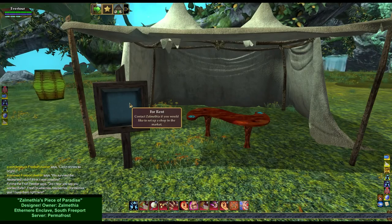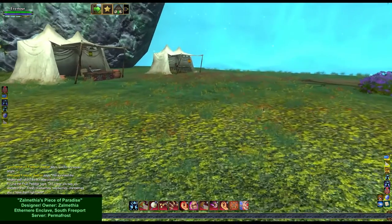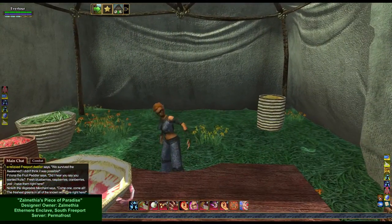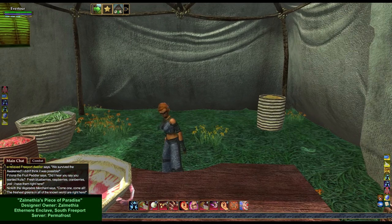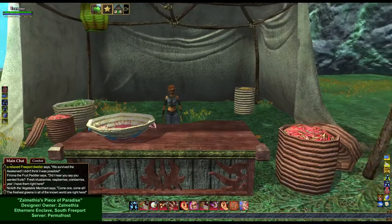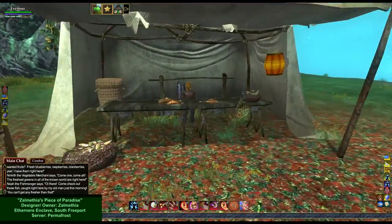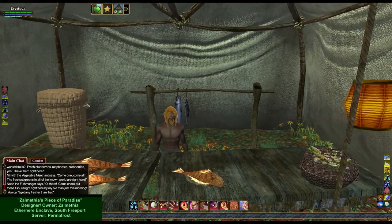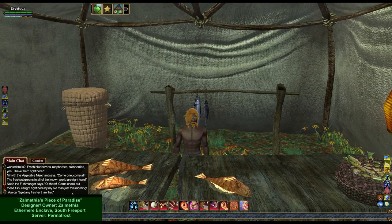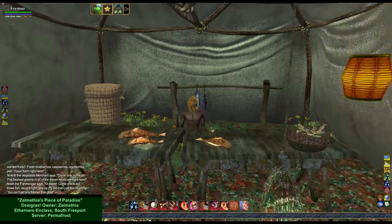For rent — contact Zelmethea if you would like to set up a shop in the market. Ninkith the Vegetable Merchant says, "Come one, come all. The freshest greens in all of the known world right here." Noah the Fishmonger says, "Oi there, come check out those fish caught right here by my old man just this morning. You can't get any fresher than that."